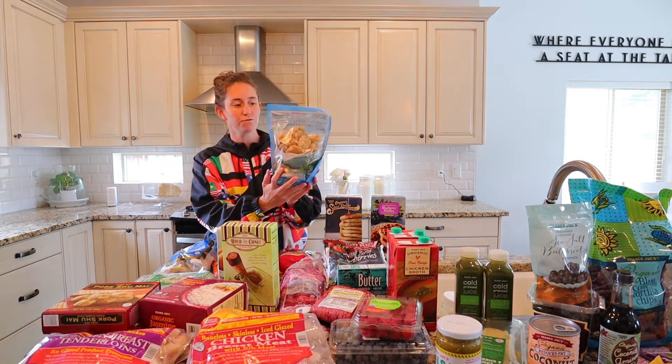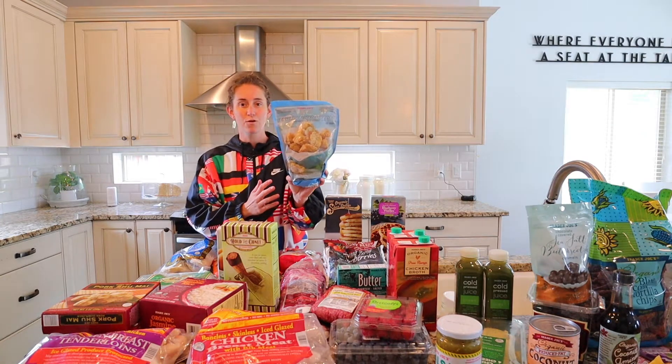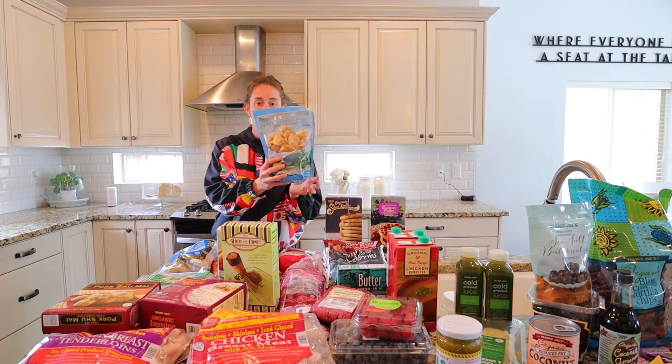Next, my kids love these cheese-free chicken nuggets. They are wonderful and they are easy to make.